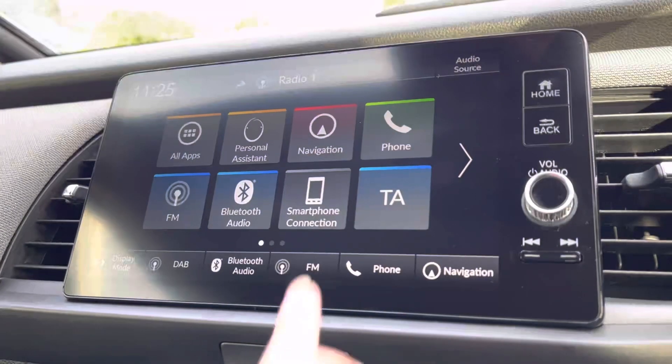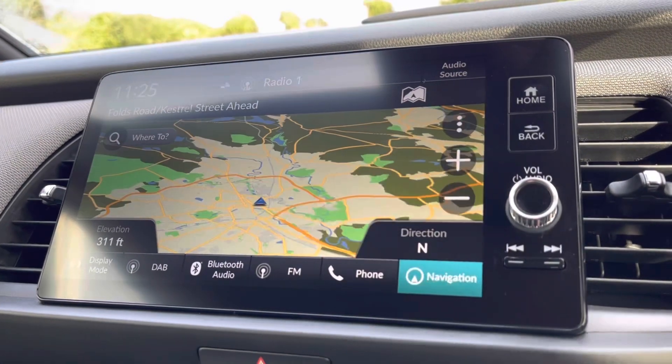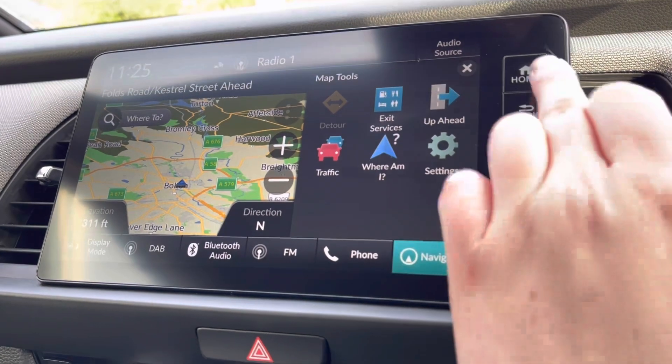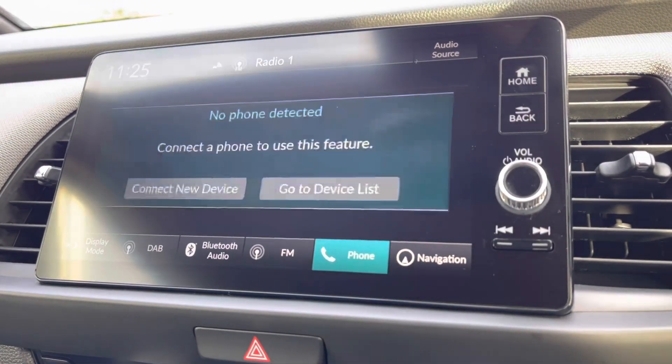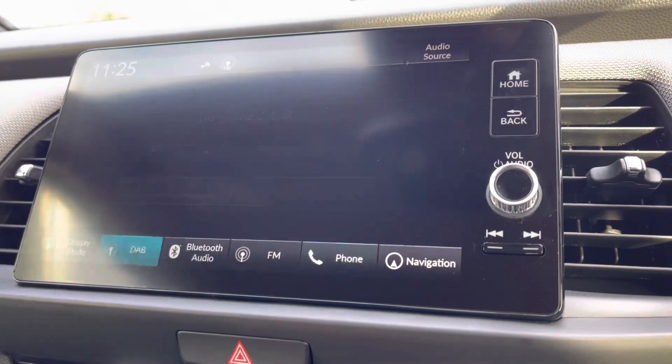Moving into your central touch display, you will find your built-in satellite navigation, which is very handy as it gives you traffic updates — ideal in those busier periods. This is compatible with Apple CarPlay and Android Auto, so you can gain access to all your vital car apps in seconds.